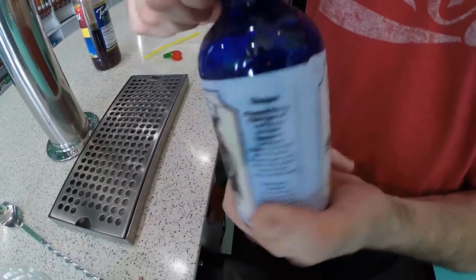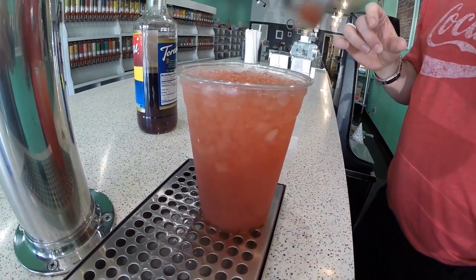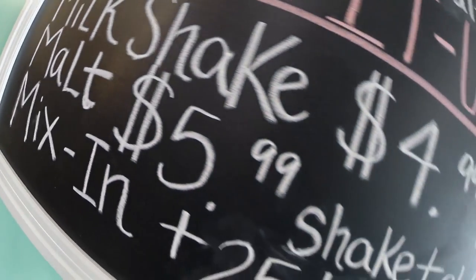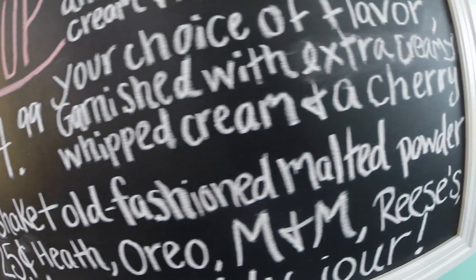Candy Castle even imports phosphates to give you the tastiest, most authentic soda fountain experience around. If you haven't had one before, it's a totally different experience than popping open a Coke. You'll find a big drink menu here with items like lime rickies, New York egg creams, and the $10 ultimate milkshake.